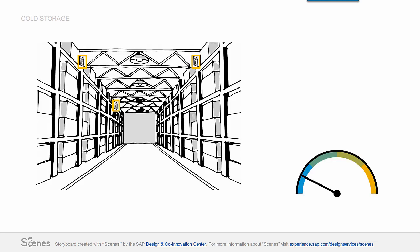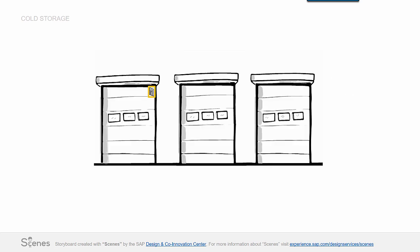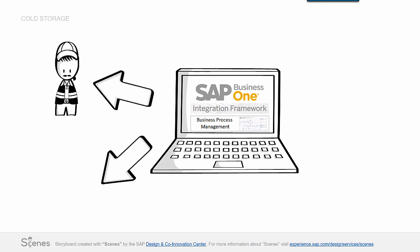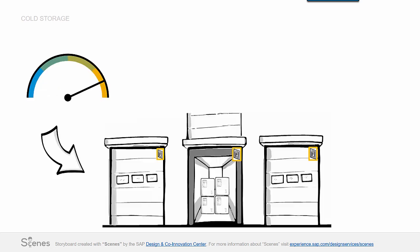The temperature in each cold storage area is monitored via Zenzos to detect any changes. In addition, the doors are armed with Zenzos that check if the doors are closed or open. They established a process in the Business Process Management to inform the relevant people immediately in case of malfunctions. At this company, the change of temperature automatically initiates a process that starts a check of the cold storage doors.